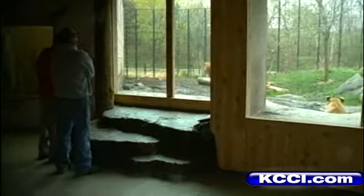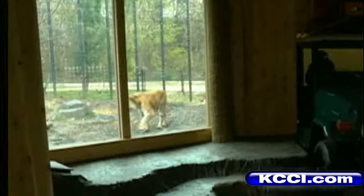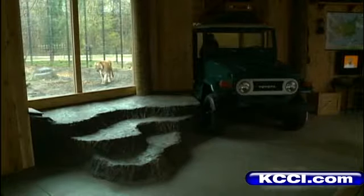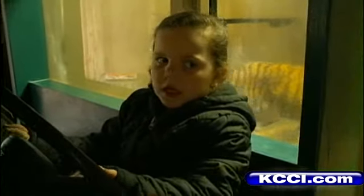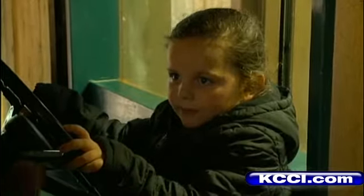Already completed: a refurbished great cat exhibit with better views of the lions, tigers, and leopards. The idea is to make each display more interactive. In fact, four-year-old Isabella Dykstra found driving this new land cruiser almost as much fun as her favorite animal — tigers.